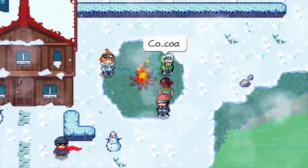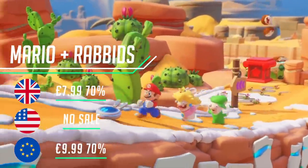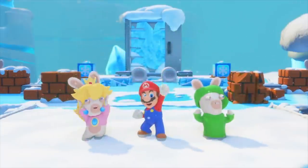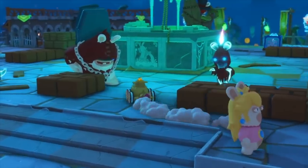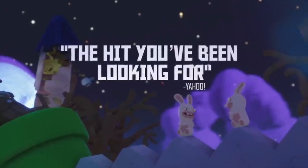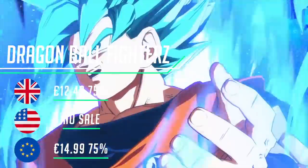Mario + Rabbids Kingdom Battle has been out for some time yet it's still a great turn-based strategy game, and the additional DLC that has been added is impressive. Don't be fooled by its cutesy look — this is a surprisingly deep strategy game with classes, strengths, weaknesses, and cover mechanics. This type of game is always great on the move for pick-up-and-play short bursts, and at under £10 it offers strong value, plus there is co-op on offer.